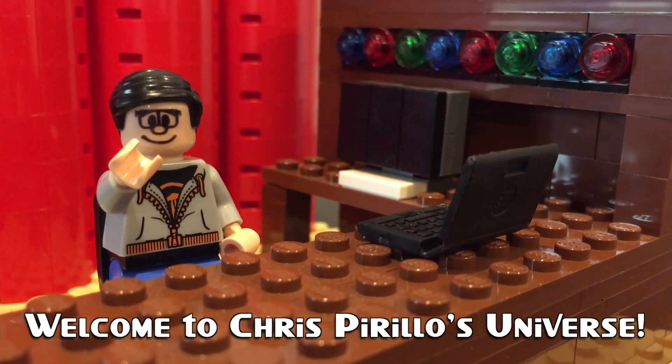Thank you for watching, liking, commenting, sharing, and subscribing right now. Hey Locker Gnome, I'm back. On behalf of Chris Perillo on the Locker Gnome channel, this is Lamar from the Wilson Tech One channel.